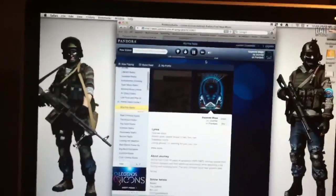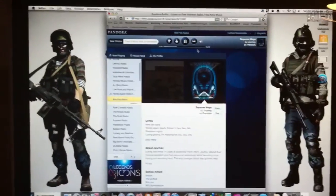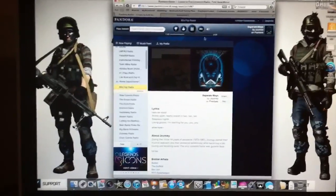Alright, for all those people that listen to a lot of Pandora, I found an easy way to just get unlimited skips without paying for the monthly fee, so you can get ad-free listening.